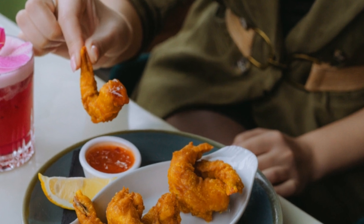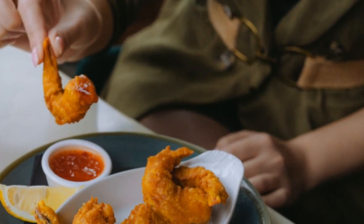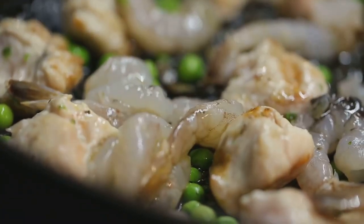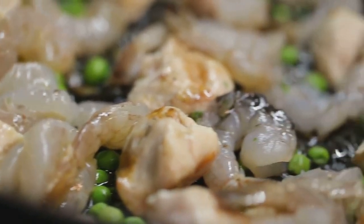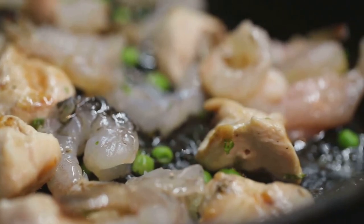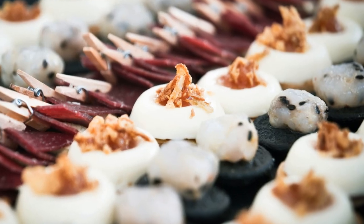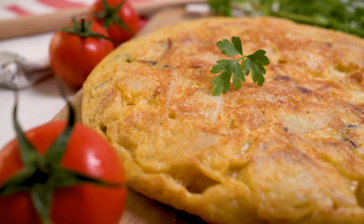Tapas are all about sharing — experiencing a variety of tastes and textures in one sitting. From patatas bravas, those crispy fried potatoes drenched in a spicy tomato sauce, to gambas al ajillo, succulent prawns sizzling in garlic-infused olive oil, each tapa is a flavor bomb waiting to be detonated. And let's not forget the classic tortilla española, a thick savory omelette made with potatoes and onions — a true staple of Spanish cuisine.